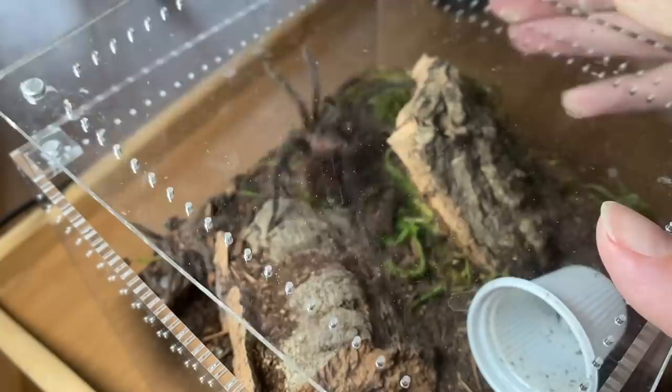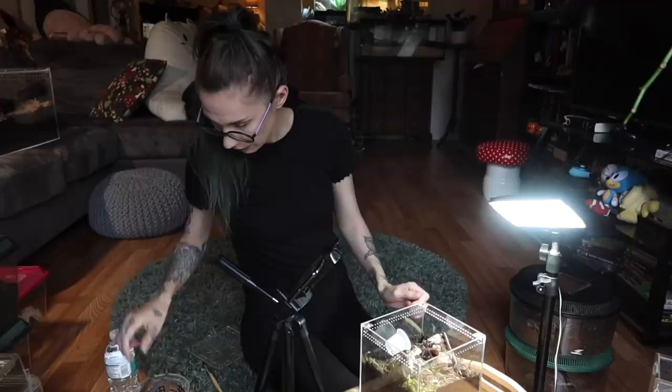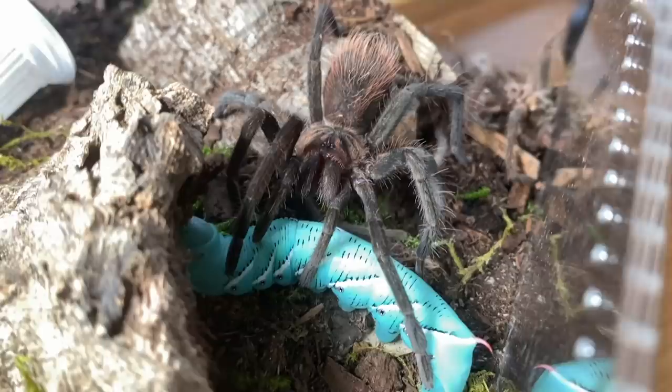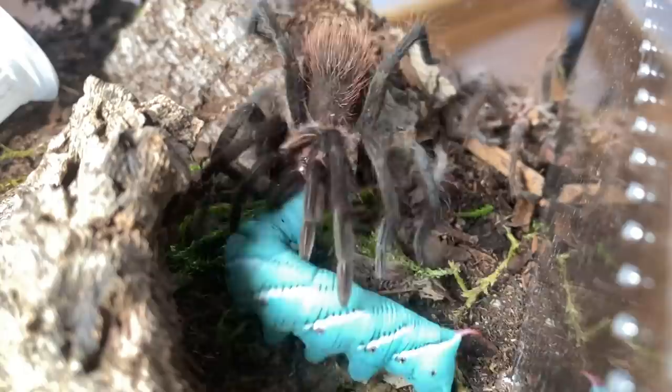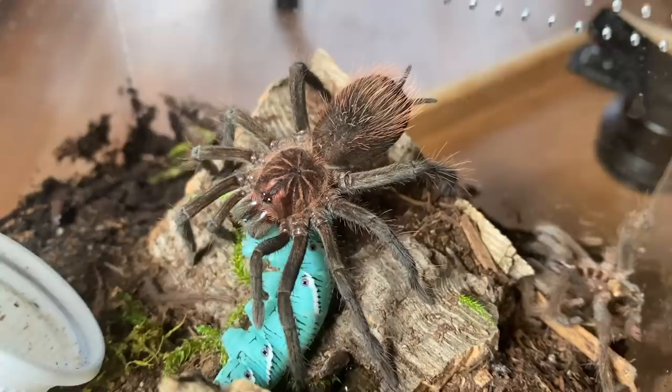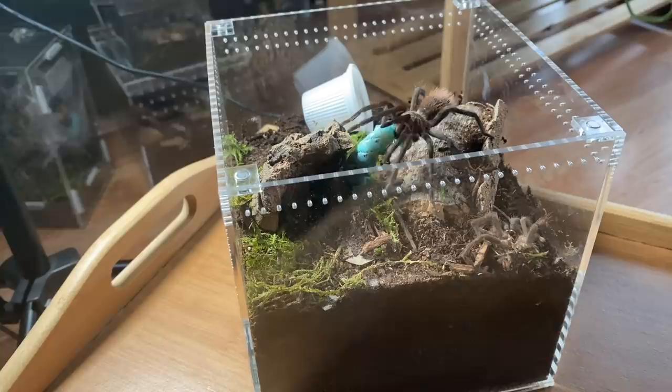Next up, Xenesthis species imenis. Check this out — it's so big now. It's gotten so big and so quickly. Let's give it a really big worm because this is another tarantula with a huge appetite. Right in the face. Damn — you didn't have to do it like that. R.I.P. worm. I know what spider I would not want to be fed to.